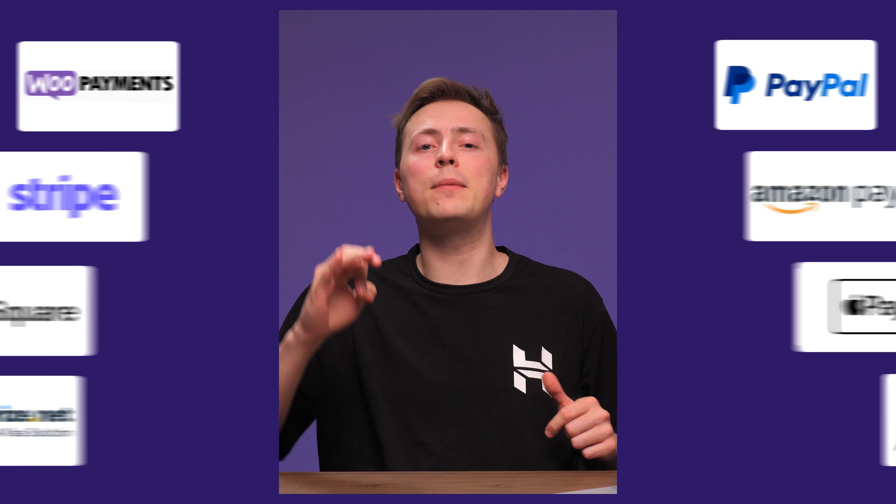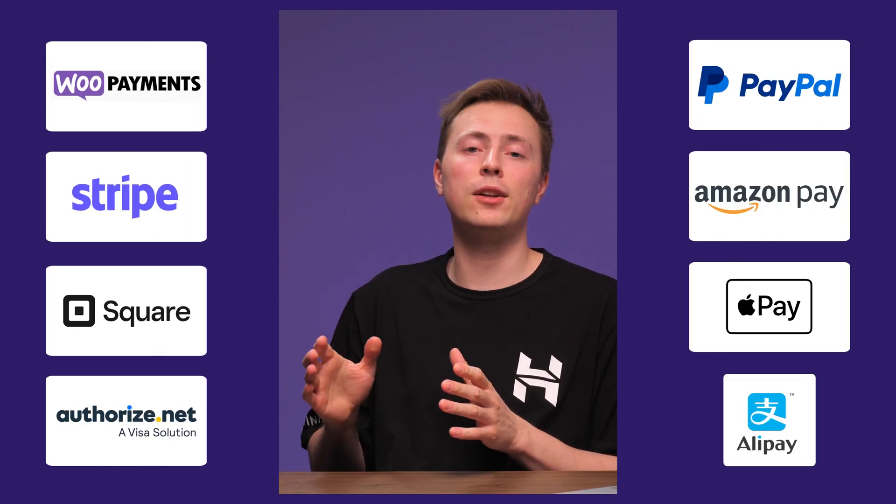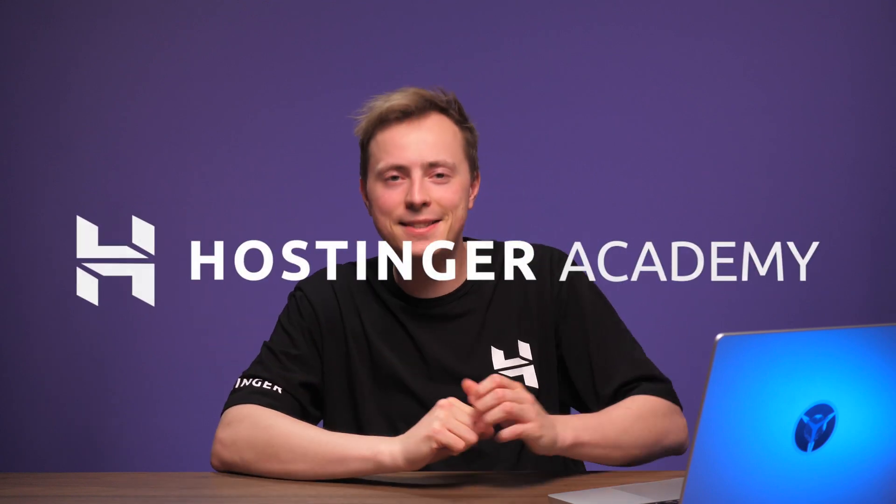Hey folks! Today on Hostinger Academy, we're talking about WooCommerce payment gateways — not just any gateways, but the 8 best options out there. So let's take a closer look at them so you can make the right choice. And after you pick one, I will show you how to set it up. Let's dive in.